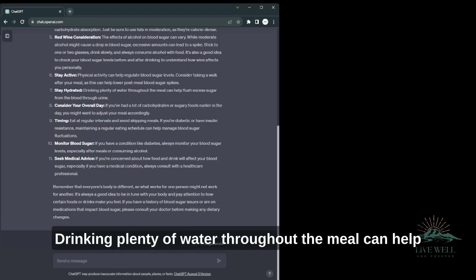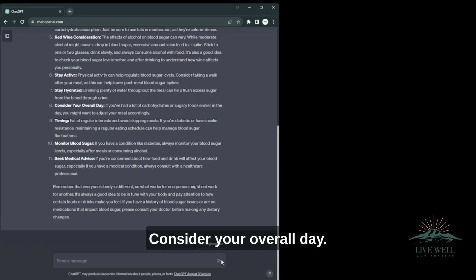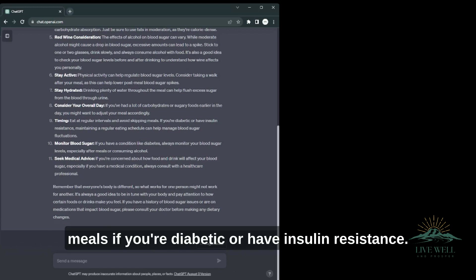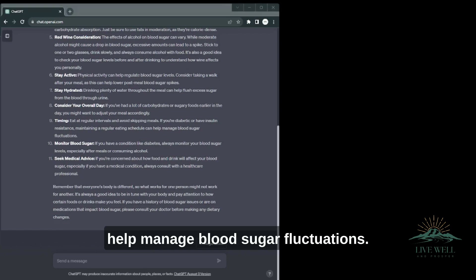Stay hydrated — drinking plenty of water throughout the meal can help flush excess sugar from the blood through urine. Consider your overall day — if you've had a lot of carbohydrates or sugary foods earlier in the day, you might want to adjust your meal accordingly. Timing — eat at regular intervals and avoid skipping meals. If you're diabetic or have insulin resistance, maintaining a regular eating schedule can help manage blood sugar fluctuations.